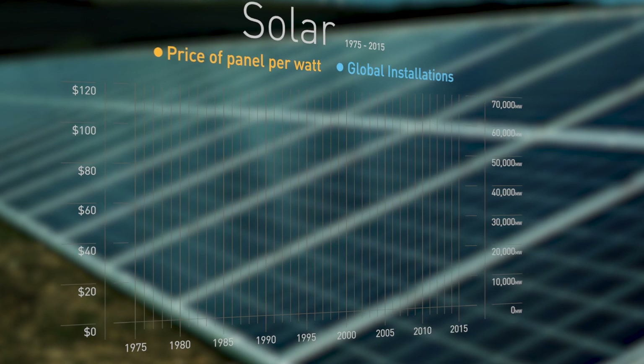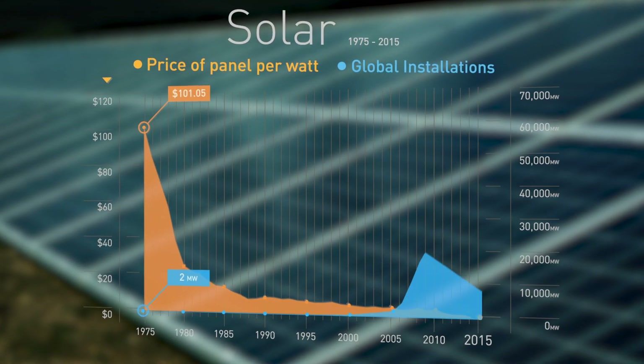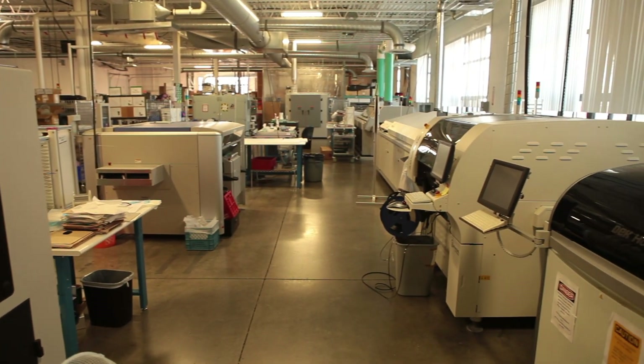The solar market has changed dramatically — it is moving very, very fast. Compared to when we started in this company, prices have dropped about tenfold. So we've had to constantly innovate to keep up and to try to stay ahead of the curve.